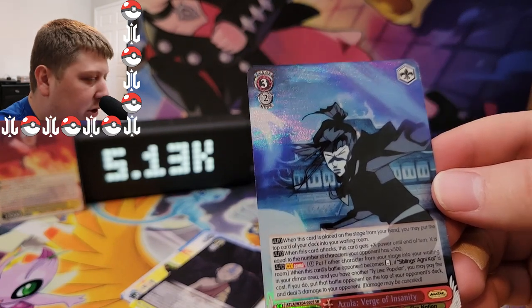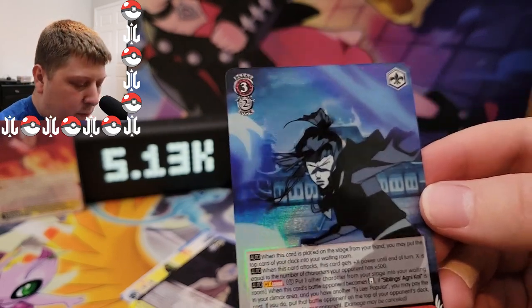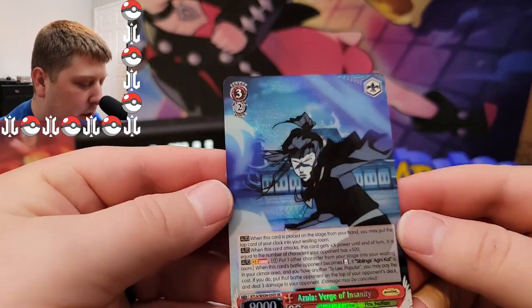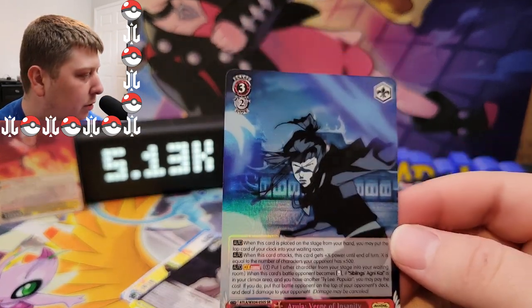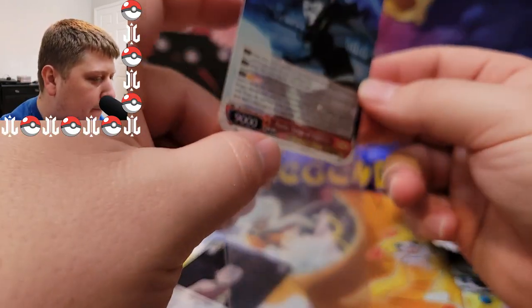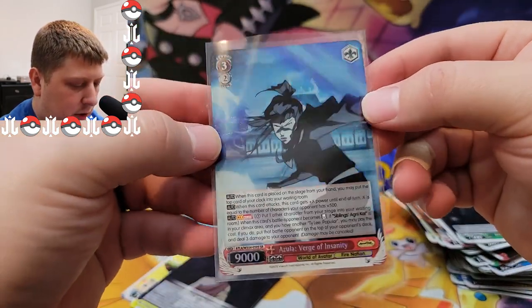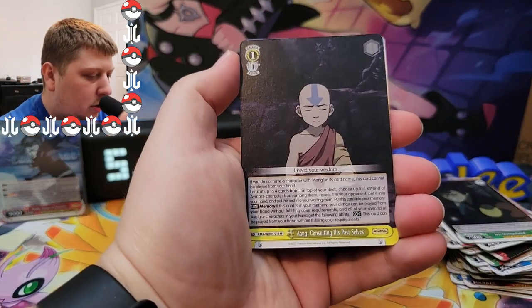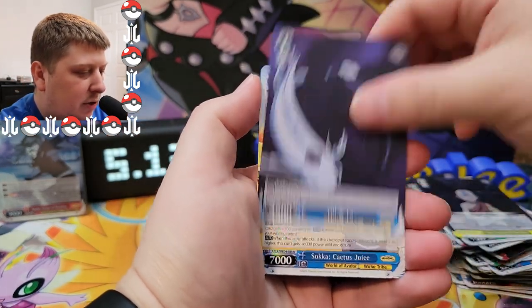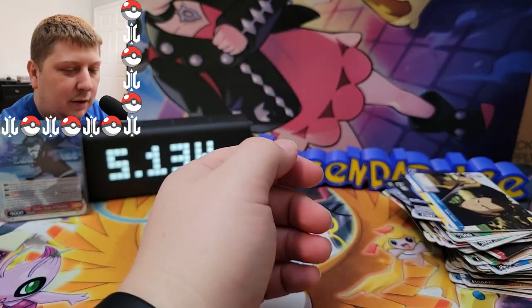Actually, this is less rare than the triple rare — there are 22 different ones of these. I thought it was more rare than the triple rare, I guess not. Still cool though.